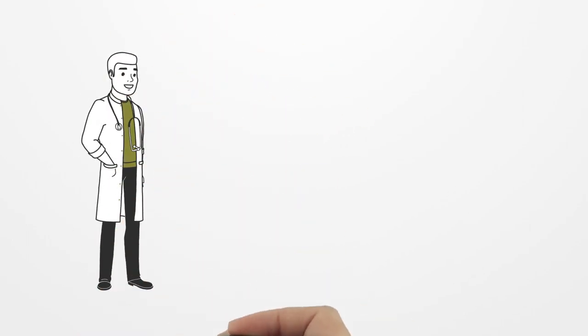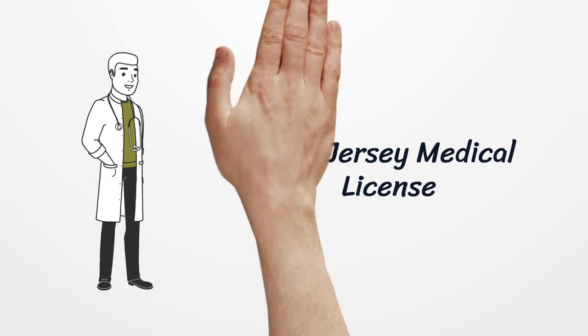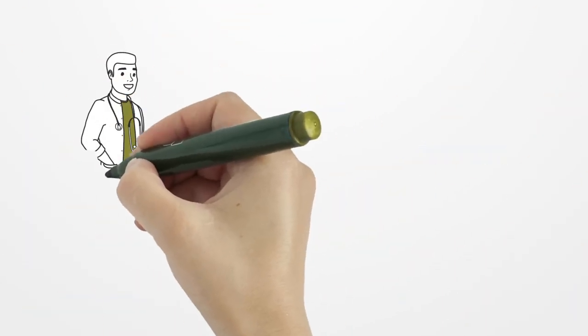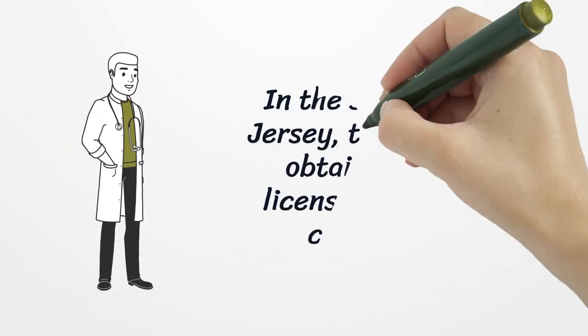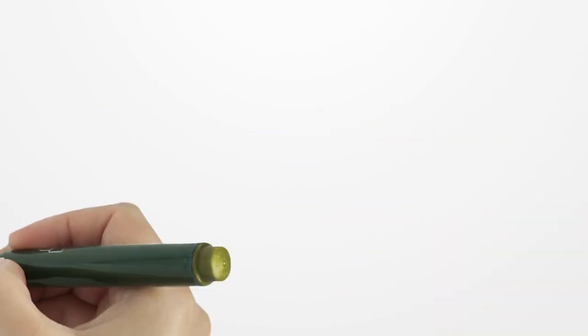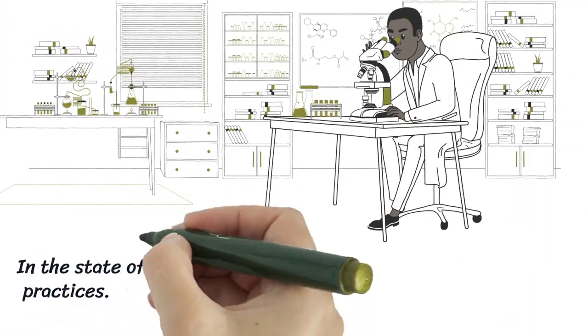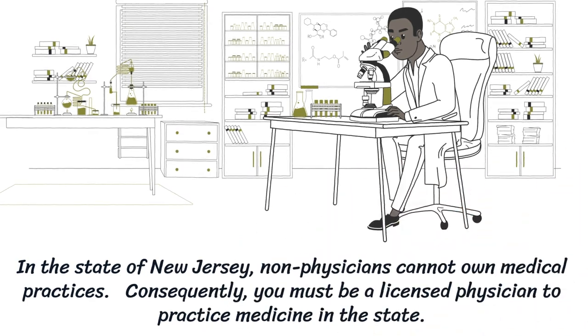New Jersey Medical License. In the state of New Jersey, the process to obtain a medical license can be quite complicated. Non-physicians cannot own medical practices. Consequently, you must be a licensed physician to practice medicine in the state.